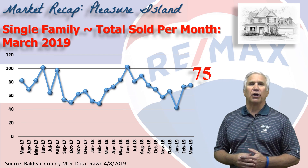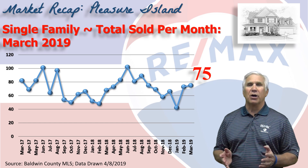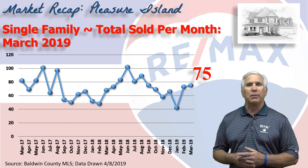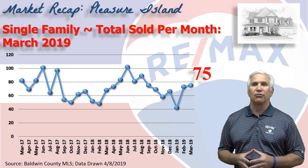This chart shows home sales on a month-by-month basis over the last two years. While January was a downer, February and March have been pretty good, right around 75 units — almost identical to where we were this same time last year.